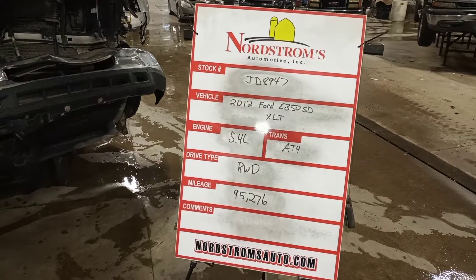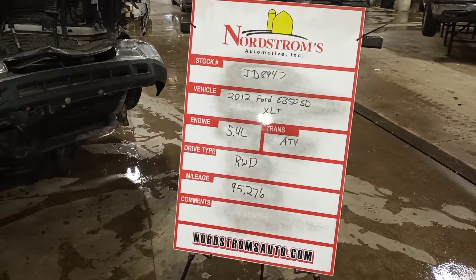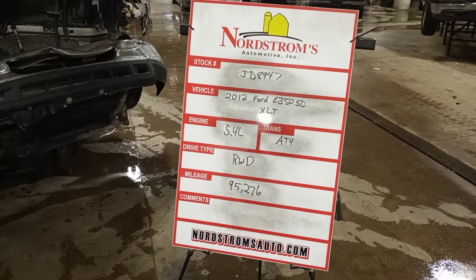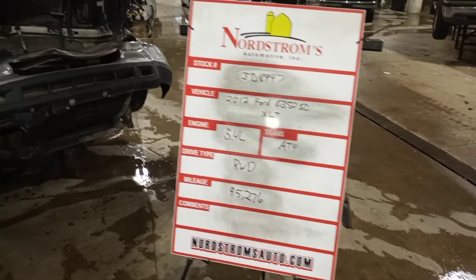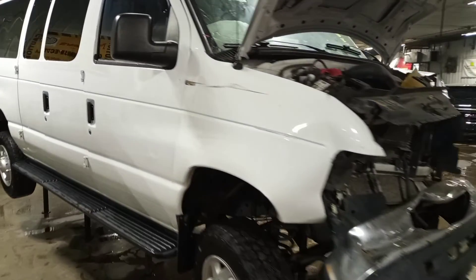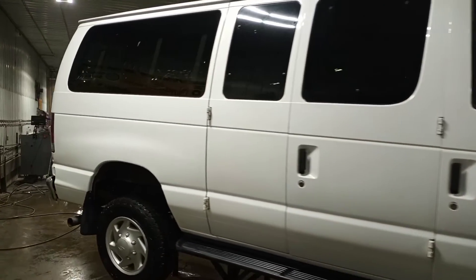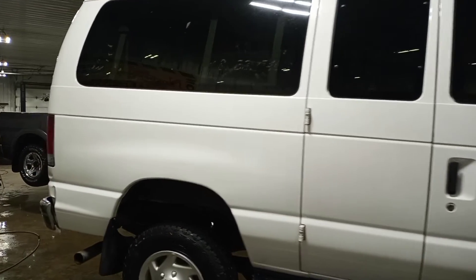Stock number JD 8947, 2012 Ford E350 Super Duty XLT, 5.4 liter automatic four-speed, rear-wheel drive with 95,276 miles. White color, damage to the front, does not start. Verify the drivetrain is okay in teardown. This is a 138 inch wheelbase.